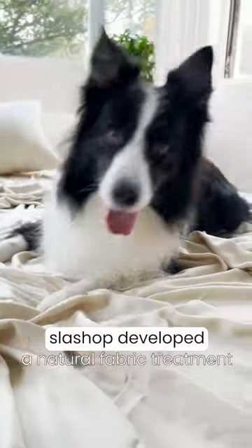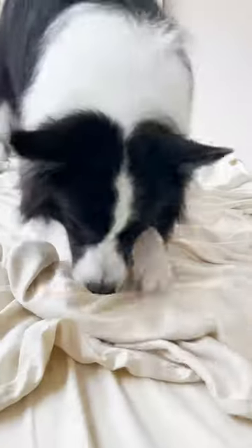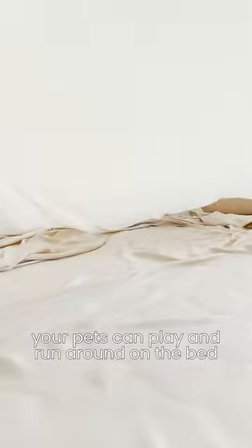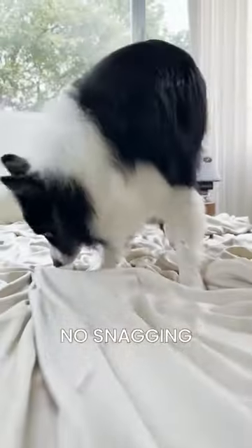Slash Shop developed a natural fabric treatment that gives their textile products additional fur resistance. An innovative weaving technology gives the fabric super strength, meaning your pets can play around on the bed, run around, and there's going to be no holes, no scratching, no snagging.